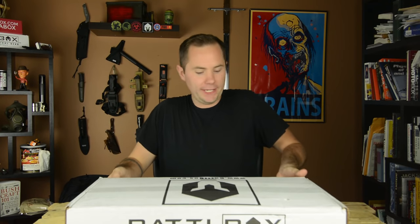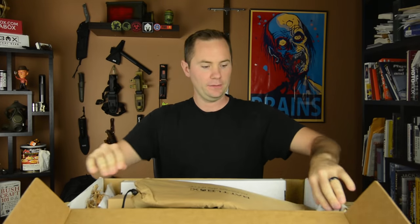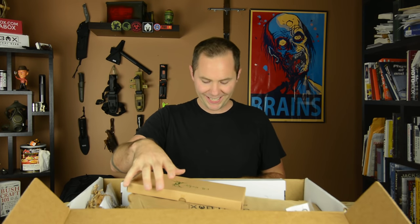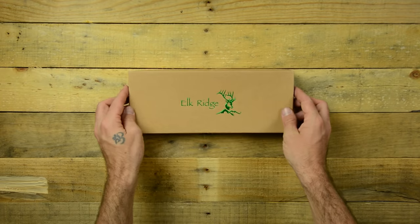All right, let's jump right into this guy. We got some big old toys in this box this month. Cannot wait. The first item in the basic box is the Elk Ridge ER199X. I'm guessing that is this guy here. Look how pretty this box is — Elk Ridge.